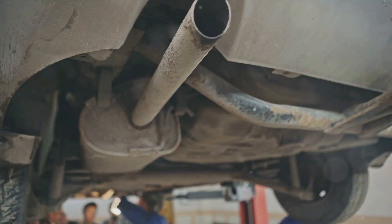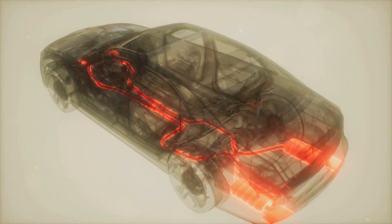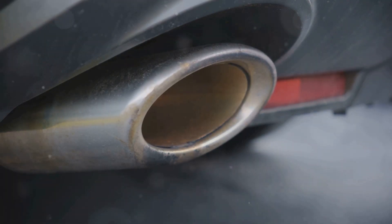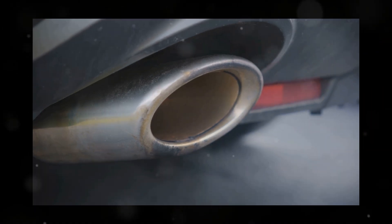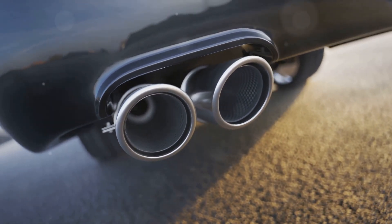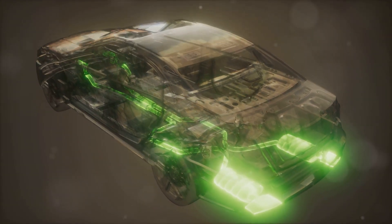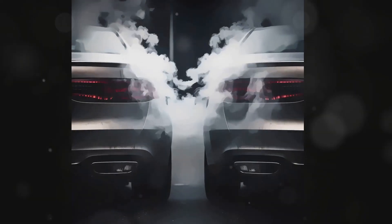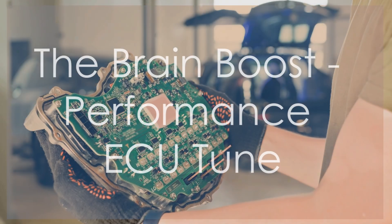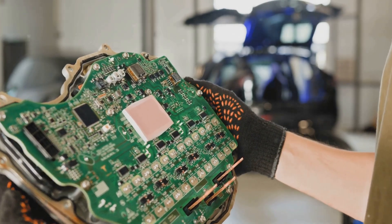Now let's help your engine exhale. Think of your car's exhaust system like a giant straw — a restrictive exhaust creates back pressure, like trying to blow air out of a straw that's pinched shut. A high-flow exhaust system is like swapping that pinched straw for a much wider one, allowing exhaust gases to escape more quickly, reducing back pressure, and freeing up your engine to work more efficiently. This means more horsepower and torque, and often a more aggressive exhaust note. Just be sure to check local noise regulations before you go full race car.